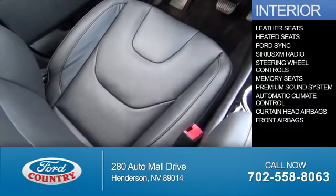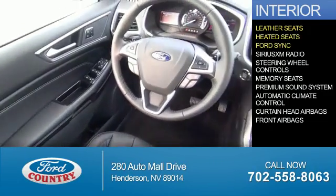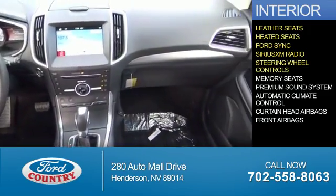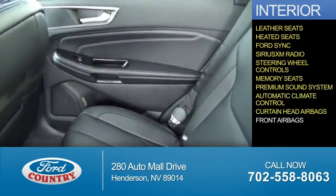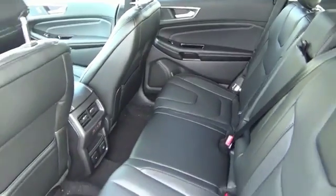Inside you'll find leather seats, heated seats, Ford Sync voice activation, Sirius XM satellite radio, steering wheel controls, memory seats, a premium sound system, automatic climate control, curtain head airbags, front airbags — great quality at a great price.